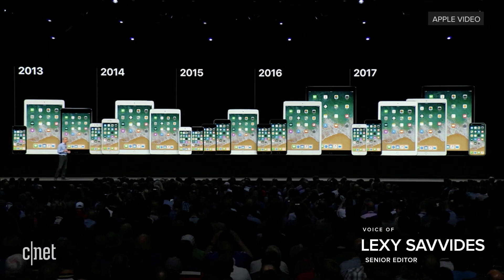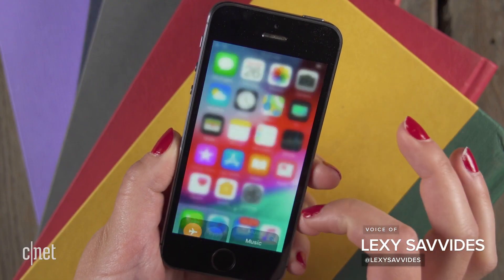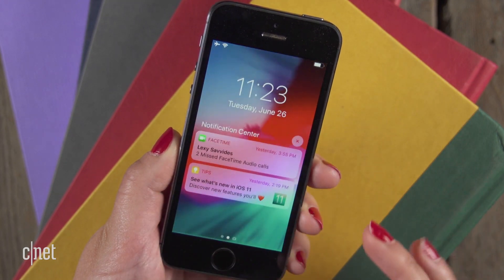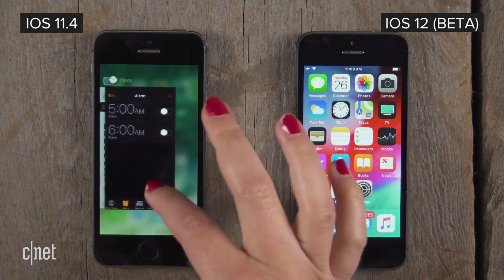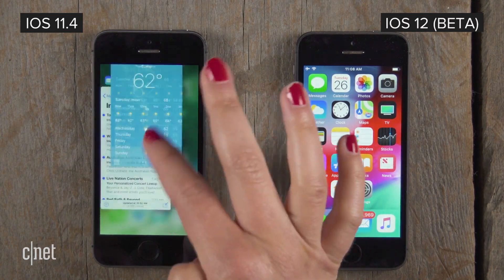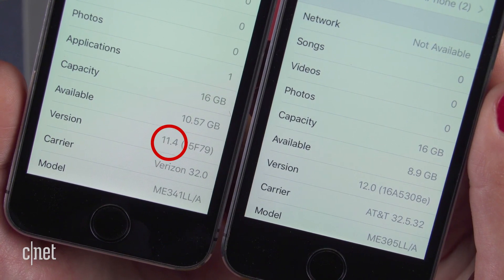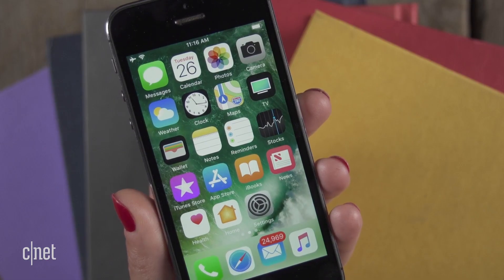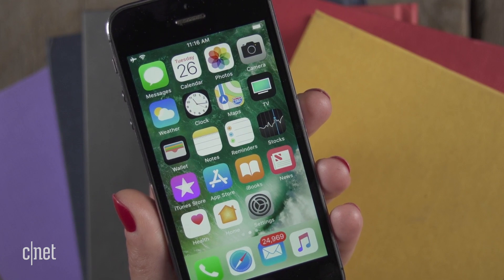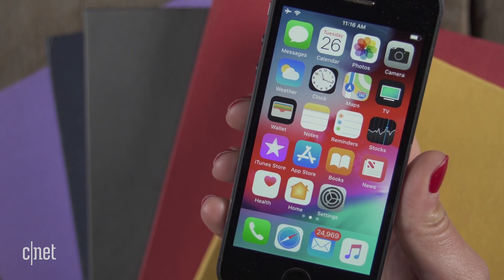Those tests from the WWDC keynote were from an iPhone 6 Plus, but we're going to see how it performs on the oldest supported phone that runs iOS 12, the iPhone 5S. We have two phones, both factory reset, with all apps closed — one running iOS 11.4 and the other running the iOS 12 public beta. This is not a scientific test, and given this is beta software, performance may change between now and the final release of iOS 12 in the fall.